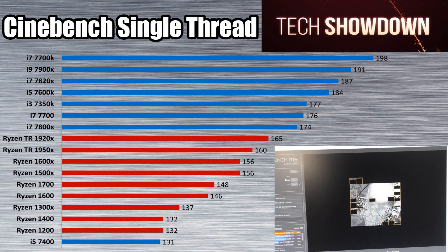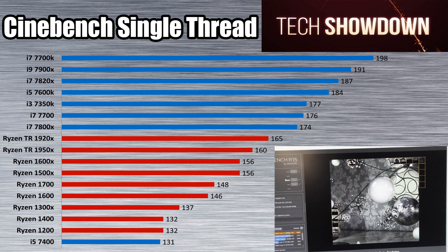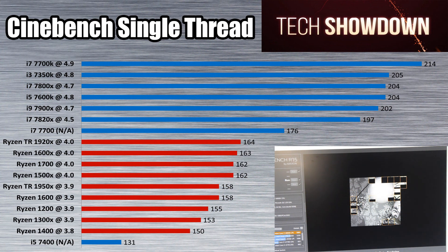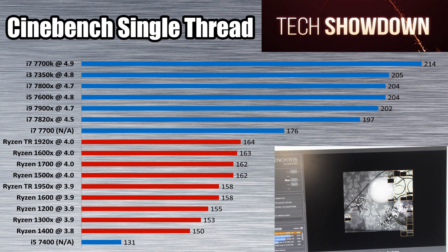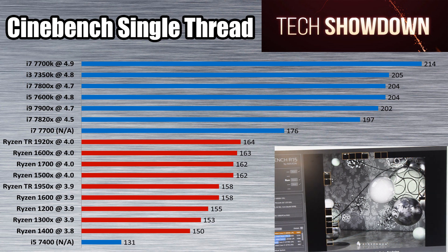Let's jump to the benchmarks. The first one is the Cinebench single-thread test. In the single-thread stock results the Intel CPUs are much, much higher — this is expected because single-threaded performance is where Intel has focused, with very high clock speeds compensating for having fewer cores on average. When we go to the overclocked settings, the Ryzen CPUs do a bit better, but there's still a huge gap because the Intel CPUs overclock much higher. Look at the 7700K there at 4.9 GHz — that is definitely not mucking around.